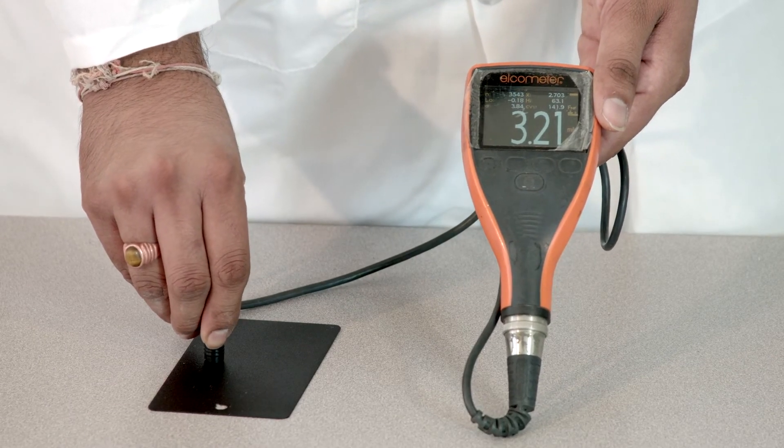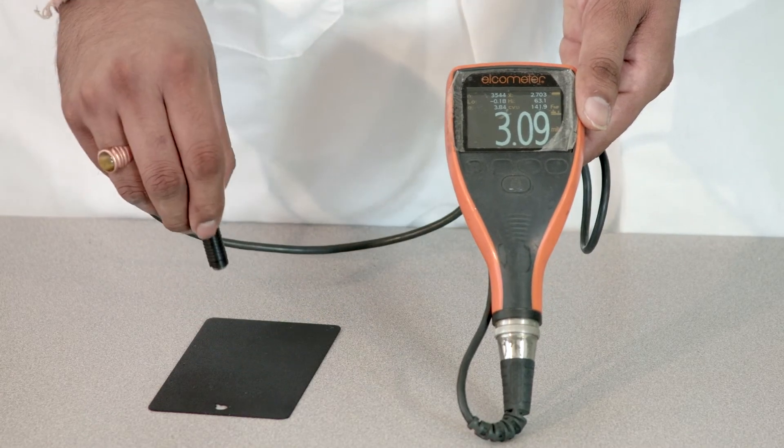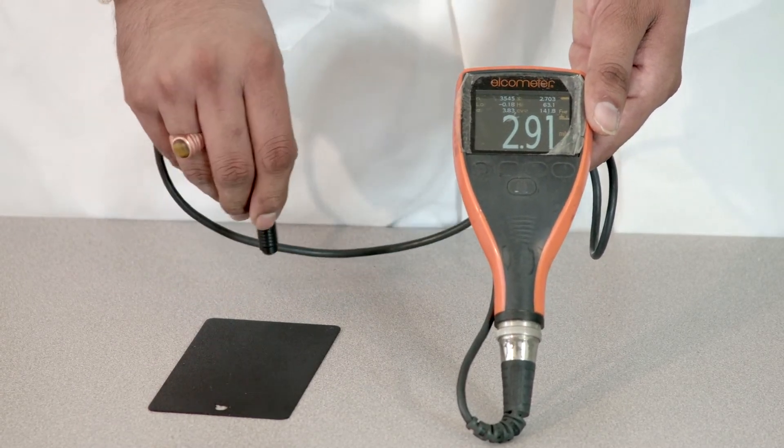Right here it's 3.21. Right here is 3.09. Right here is 2.91.